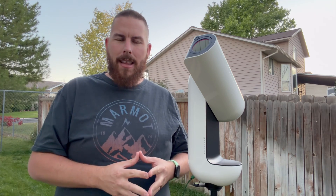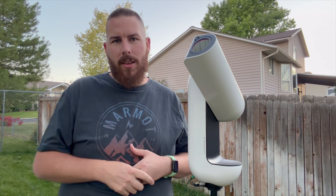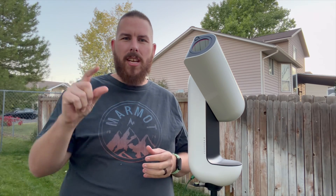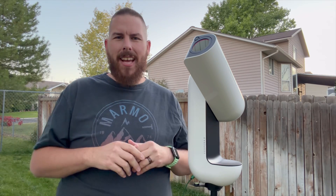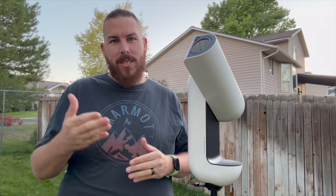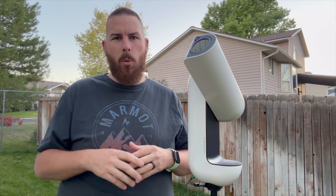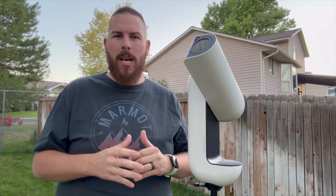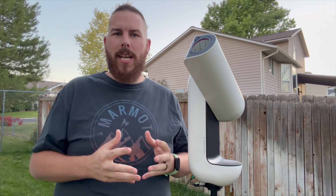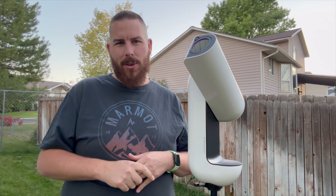Vaonis also quotes that this filter is really good for emission nebulae, which is exactly what the Elephant Trunk classifies as. What makes the Elephant Trunk special is this darker region that funnels right through the center, giving it that trunk appearance. Basically, it's interstellar dust blocking some of the nebulosity surrounding it. What makes everything glow in a reddish hue is a nearby star giving off radiation, which makes all the gases and chemicals glow a faint red light.